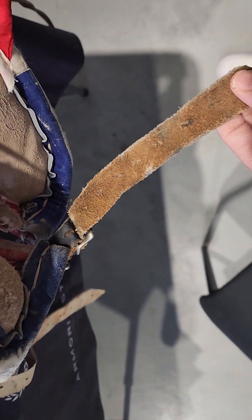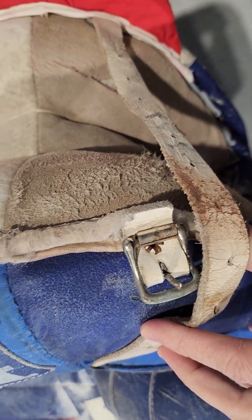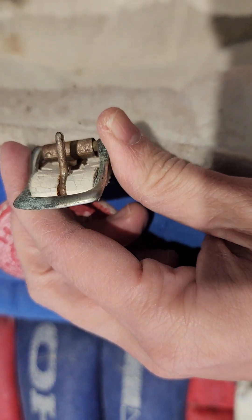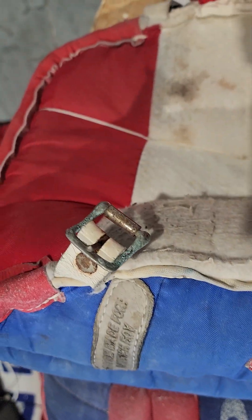Look at all the leather straps — they're all worn out. There's some pad porn right here guys. Oh man, look at how worn out it is, it's like all rusty and dirty. It's like a felt material and leather down here.